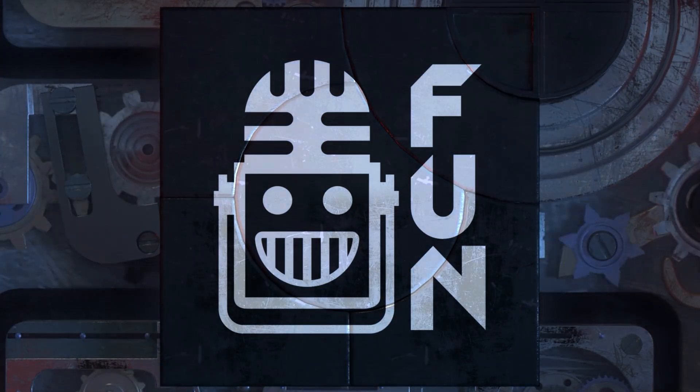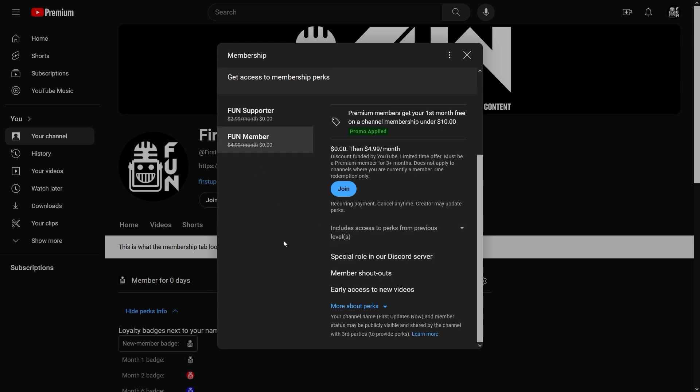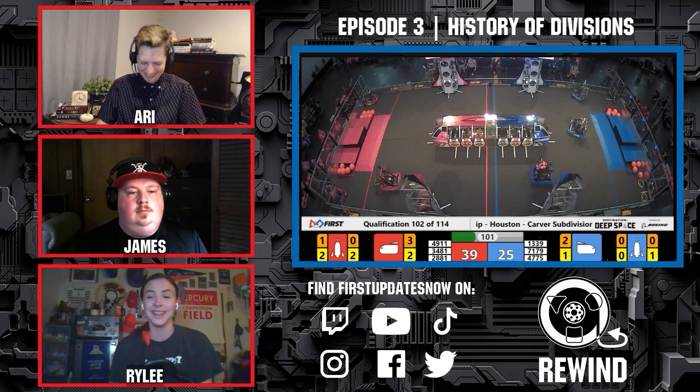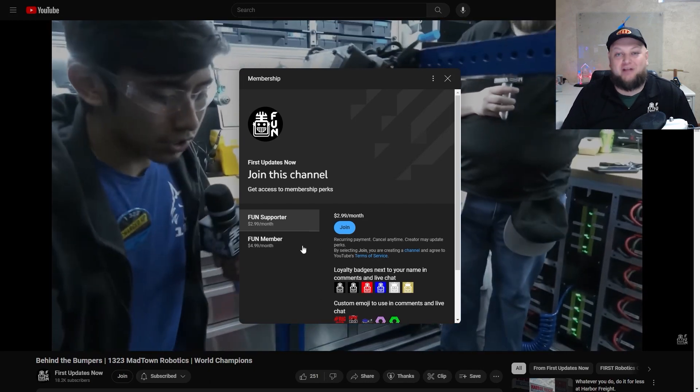Support First Updates Now content creators when you sign up for a membership on YouTube Join. You'll get access to special perks like emotes and loyalty badges, and members will even get early access to our scheduled videos and more. 100% of this revenue will go back to our correspondents to help recognize their efforts. Click the Join button in any YouTube video to pledge your support.